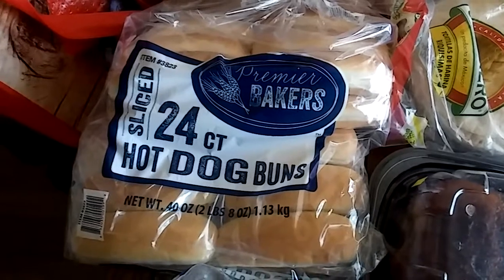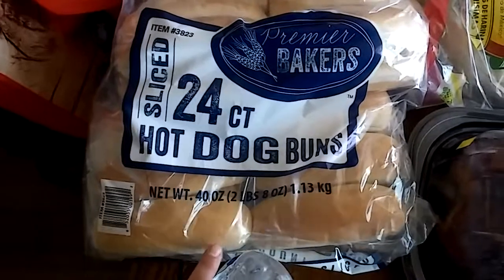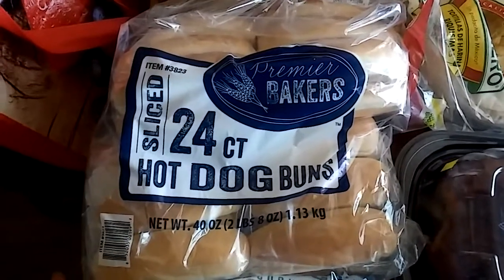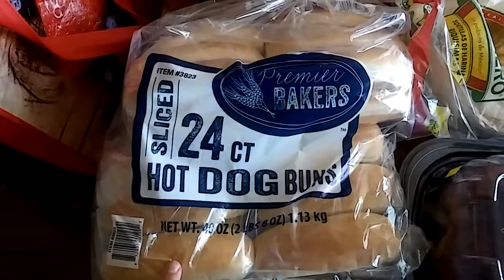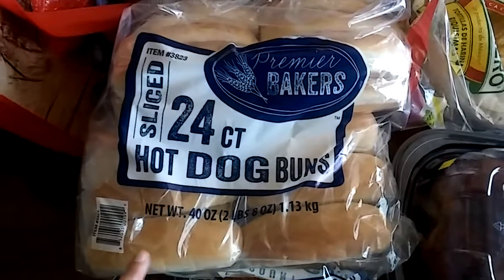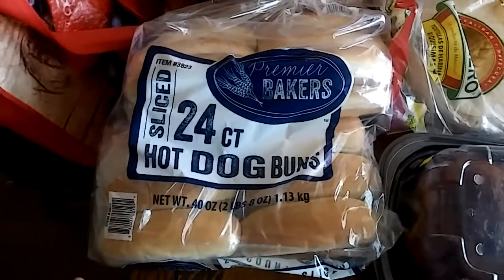We also got these hot dog buns. They're a great price — only two dollars and nineteen cents for two dozen hot dog buns. We cut these in half when we do turkey burgers; the kids have half a hot dog bun with their burger, my husband makes little sliders, and I just have a lettuce wrap. We use these for hot dogs, burgers, sandwiches — you can grill them with garlic and butter for garlic bread, or use them for barbecue chicken sandwiches. Instead of buying a bunch of different buns, just use hot dog buns — very multi-use.